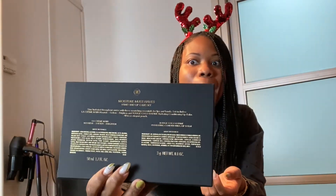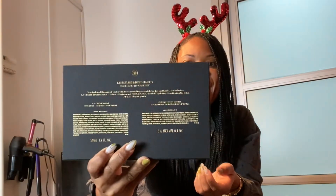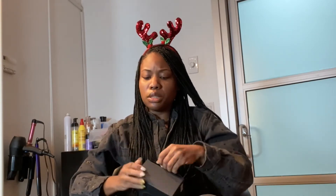It's the Chanel Moisture Must Haves Kit. They have different kits that you can gift, but I really love the packaging so far. I love the packaging. It's a little hard to get open, just a little.